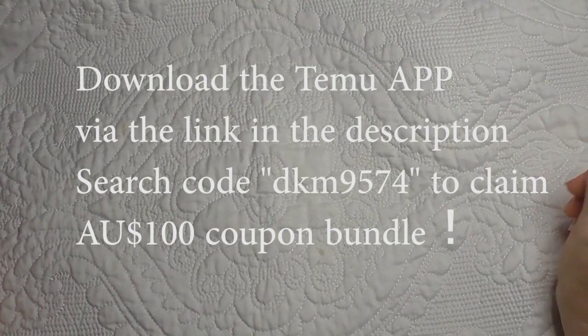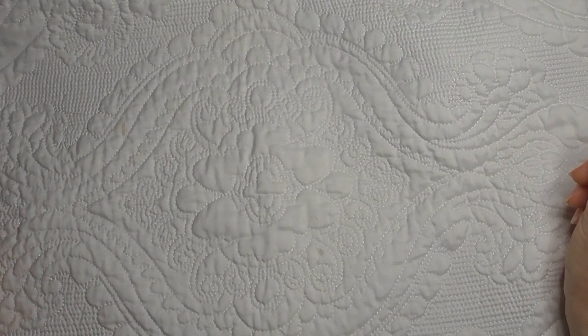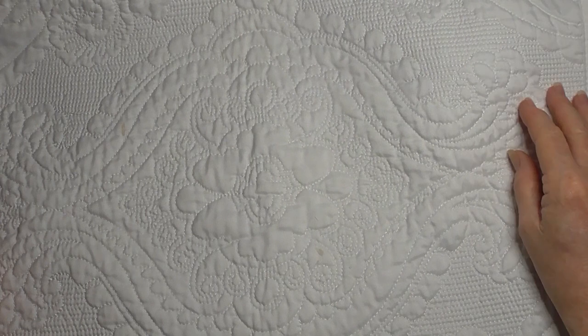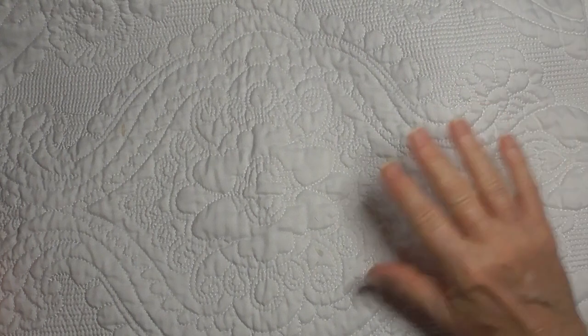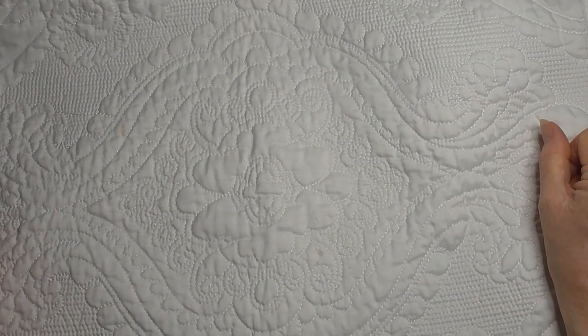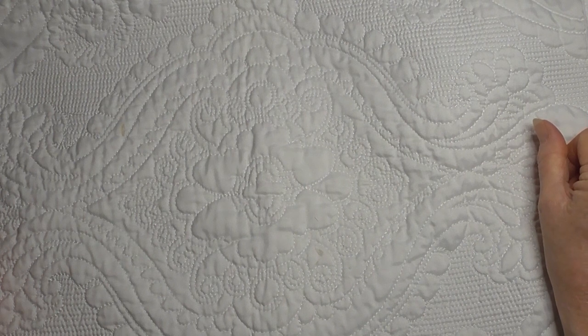Hello everybody. Today I'm sharing my Temu haul for November. This is part one — I will have two videos this month. Before I get started I just want to remind everyone that Temu is an online marketplace with many different sellers. They have free shipping worldwide and a free 90-day returns. There is a discount code for those who'd like to sign up and use the app, and I'll have that on the screen and in the description box below.